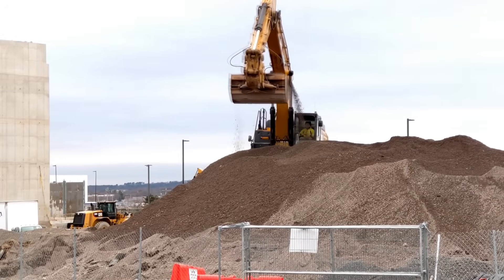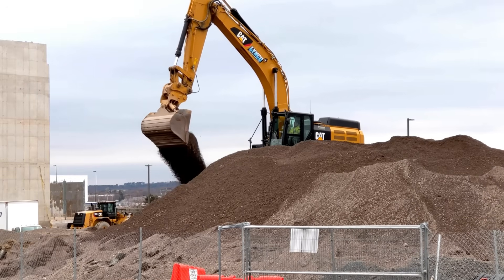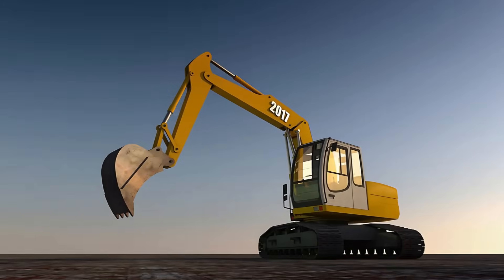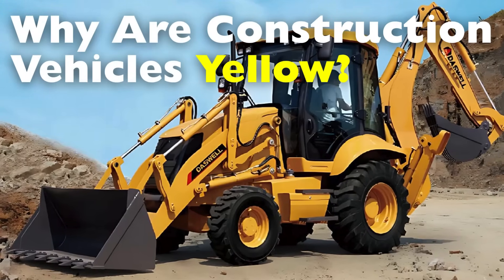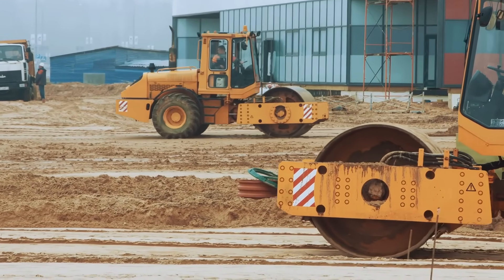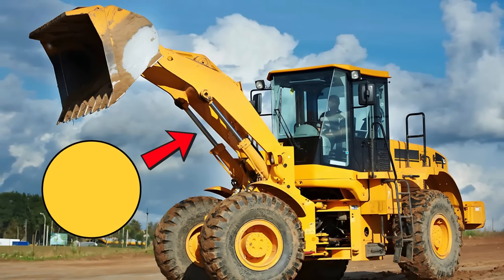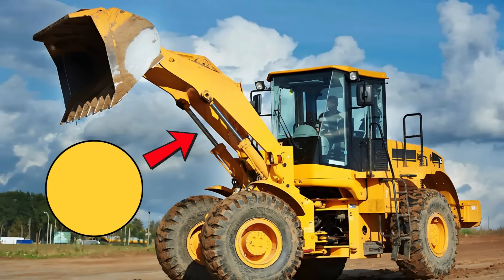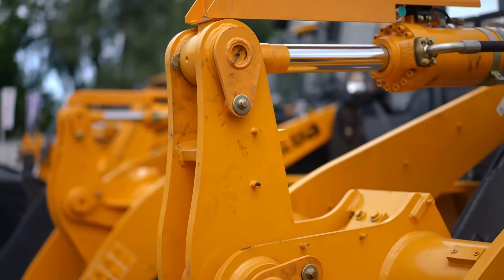Have you ever driven past a construction site and noticed that almost every piece of heavy machinery — from bulldozers and excavators to cranes and backhoes — is painted the same bright yellow color? It's not a coincidence. In fact, it's so consistent across the world that you might start to wonder: why are all construction vehicles yellow? Is it just tradition, or is there a deeper reason behind this uniform color choice?